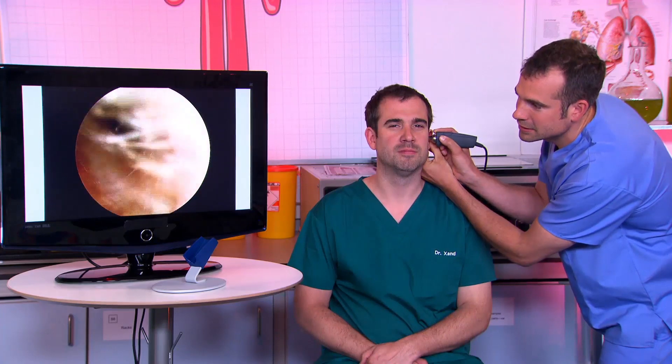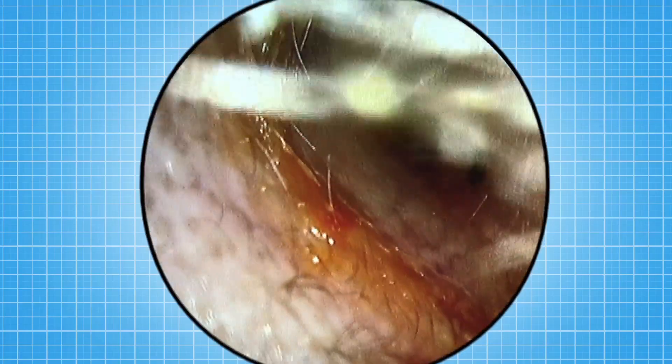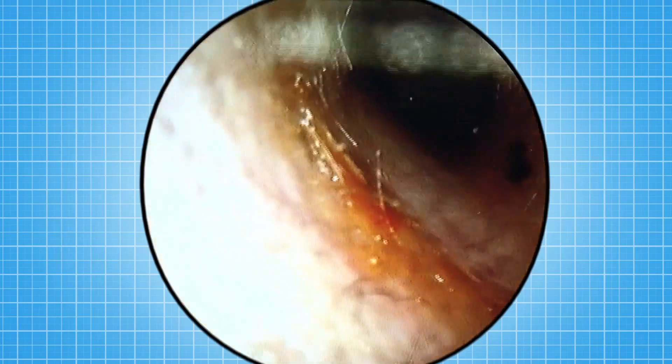But there's something else lurking inside your ears that we want to show you. Give me the camera and I'll have a look at your ears. Can you see that gooey, yellow, browny, crumbly stuff? That is Zahn's earwax. How much do I have? A lot more than me.